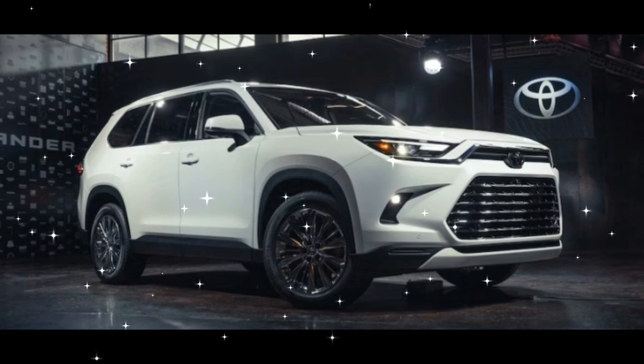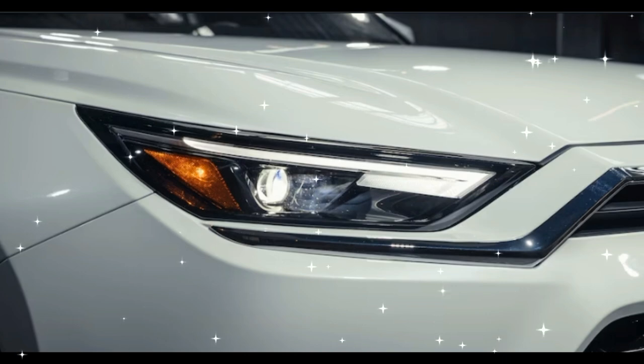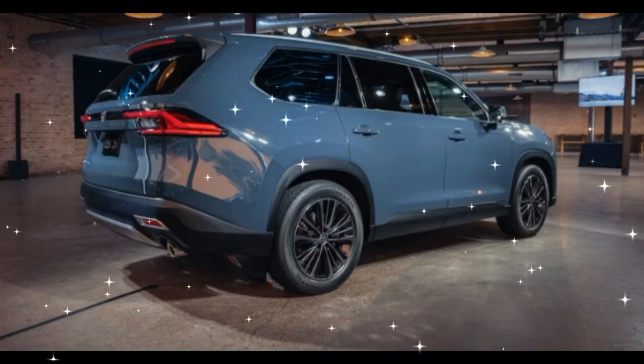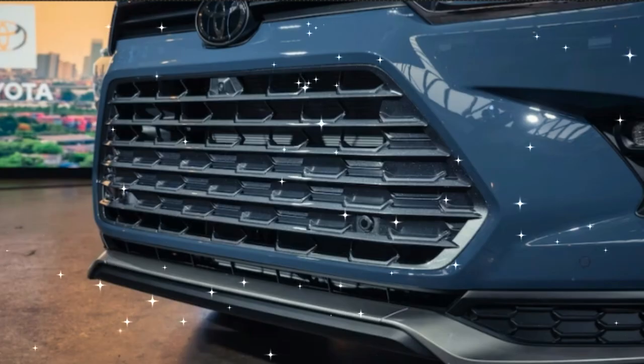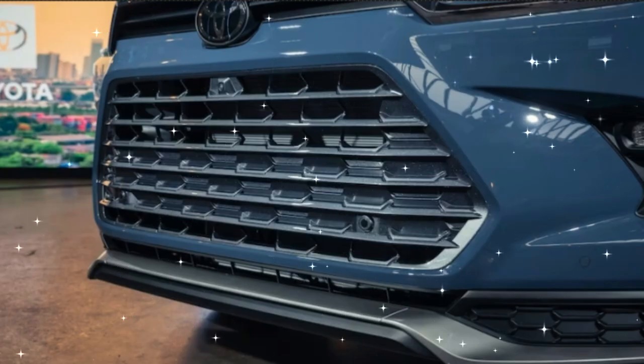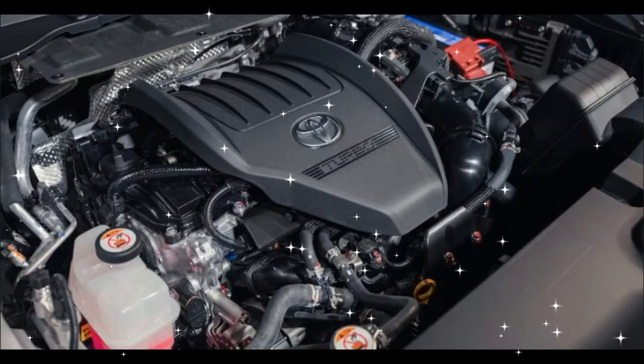One chief advantage of an SUV of this size is the ability to carry cargo with all seats occupied. The Grand Highlander offers 20.6 cubic feet of cargo space with the third row in place, and its shape will accommodate bulky suitcases. With all seats down, the Grand Highlander offers 97.5 cubic feet of freight volume.